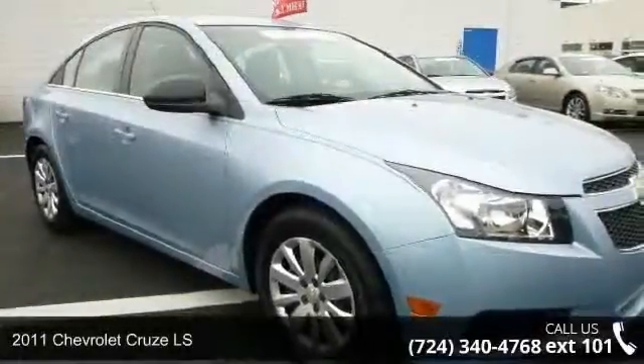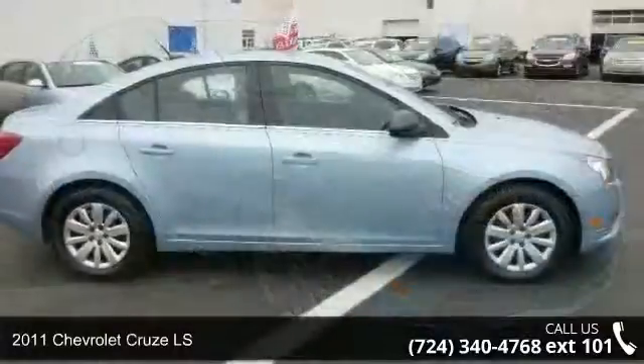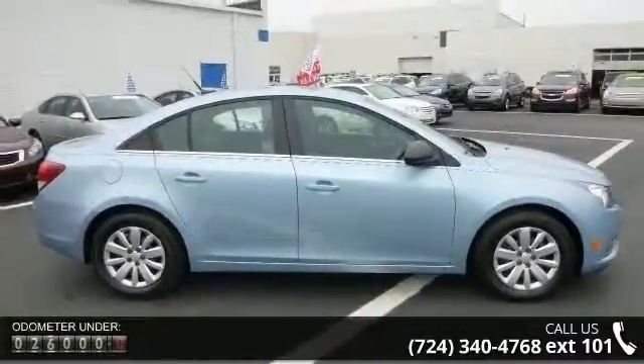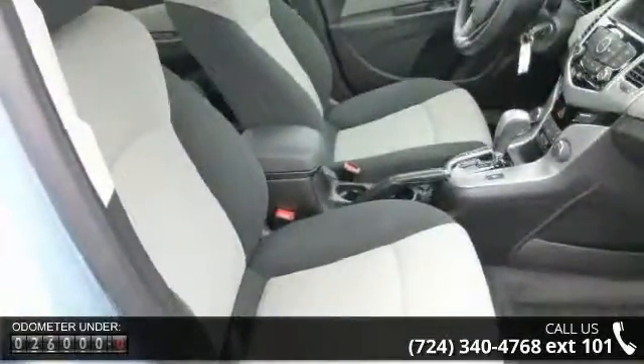Check out this 2011 Chevrolet Cruze LS. If you are looking for an automobile with great features, look no further. This vehicle comes with a reliable 4-cylinder engine connected to a smooth shifting automatic transmission.